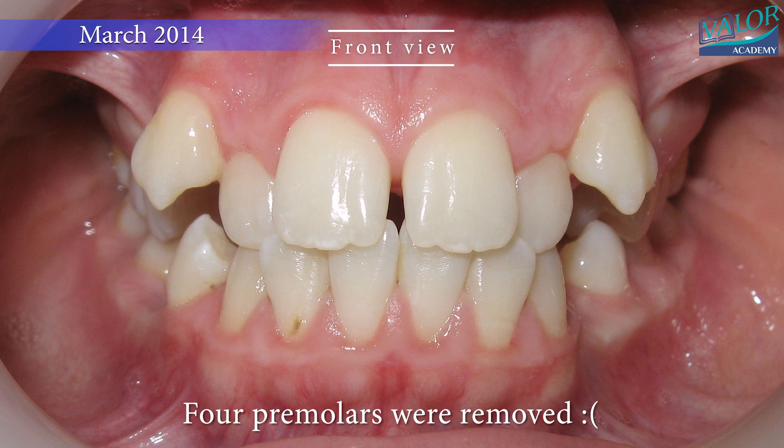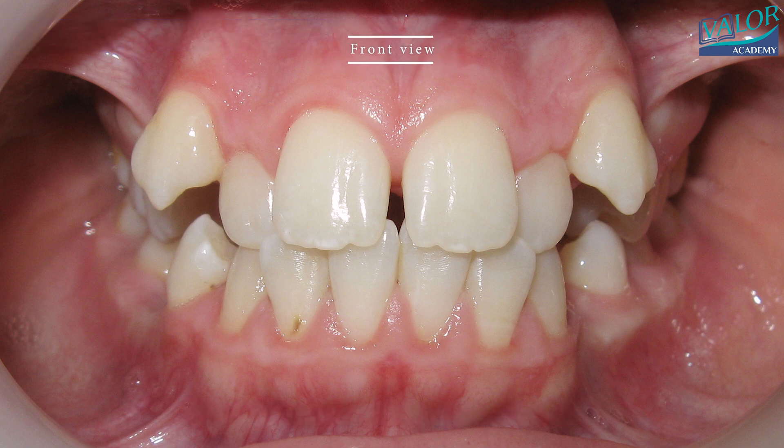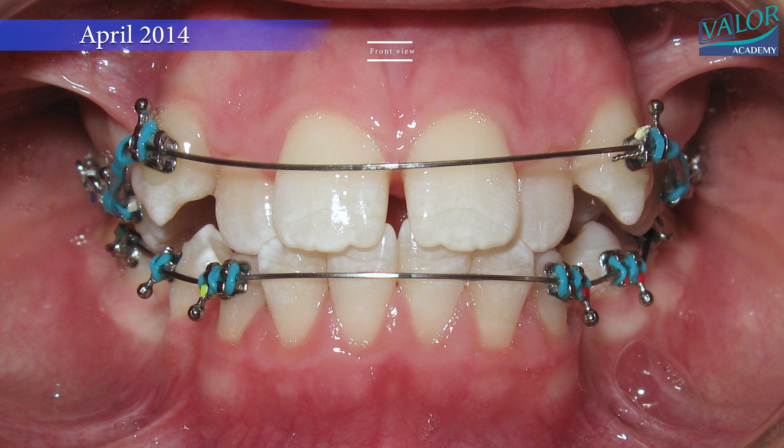In this journey, a young individual with ectopic canines and a crossbite of lateral incisors underwent a full smile transformation.